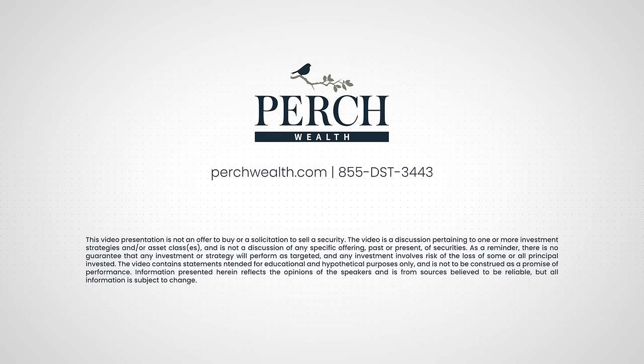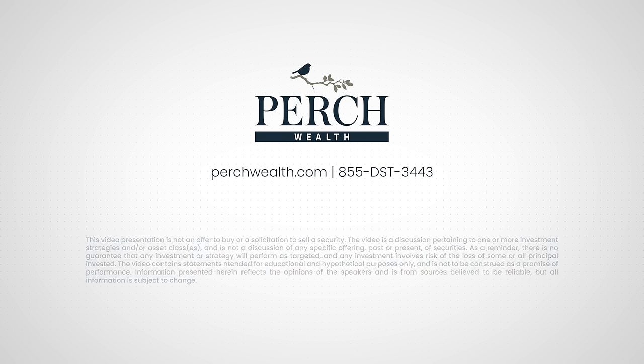This video presentation is not an offer to buy or a solicitation to sell a security. The video is a discussion pertaining to one or more investment strategies and or asset classes and is not a discussion of any specific offering past or present of securities. As a reminder, there is no guarantee that any investment or strategy will perform as targeted and any investment involves the risk of the loss of some or all principal invested. This video contains statements intended for educational and hypothetical purposes only and is not to be construed as a promise of performance. Information presented herein reflects the opinions of the speakers and is from sources believed to be reliable, but all information is subject to change.